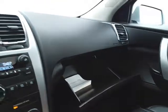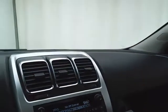Spacious glove box with the owner's manual inside. Overhead, there's an auto-dimming mirror where the backup camera display is located, along with a HomeLink transmitter for the garage door opener and moonroof control.